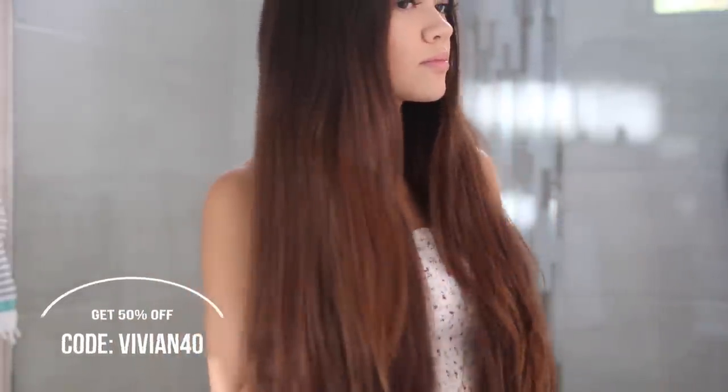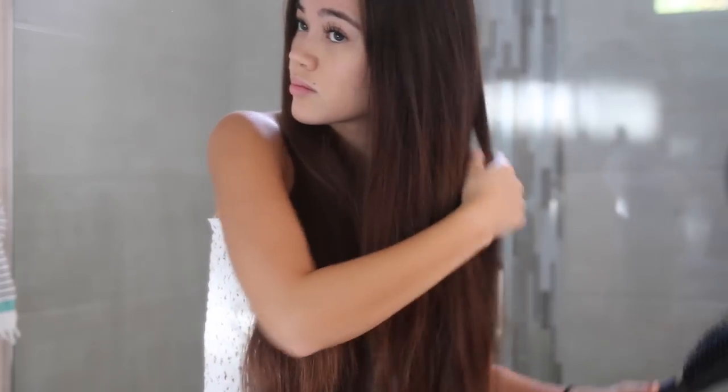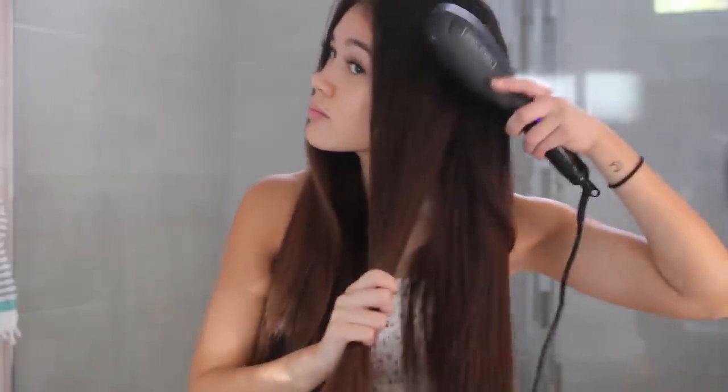If you're interested in trying this out, be sure to check out the description box below where I have a link and a code for you guys to save 50% off. It's actually $40 for this, which I think is really good for a heat tool, and it saves you tons of time in the morning. And a huge thank you to Vanity Planet for sponsoring this video.